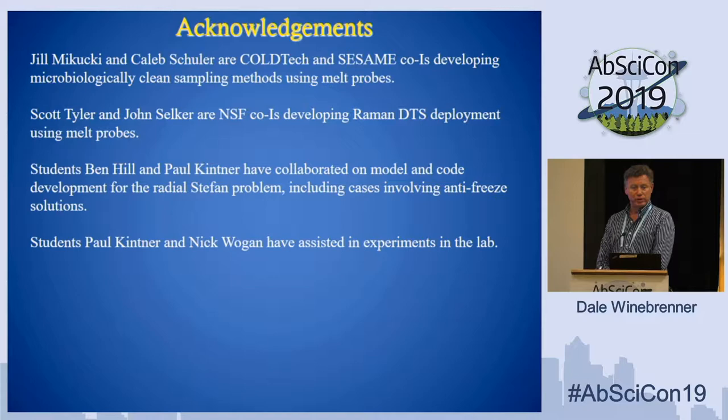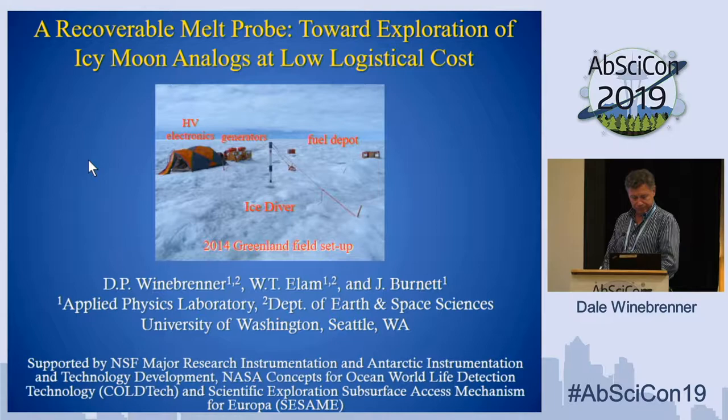Jill McCuckie and her student Caleb Schuller are helping us develop microbial clean sampling in this sort of probe. Scott Tyler and John Selker are helping us develop Raman distributed temperature sensing so that we can measure temperature profiles everywhere between the surface of the ice and the probe as it descends. Ben Hill and Paul Kintner are students I've worked with in developing numerical modeling for the closure of the melt hole and what happens when you have antifreeze in it. Paul Kintner and Nick Wogan have also helped with experiments.